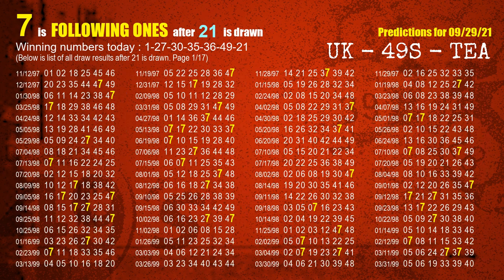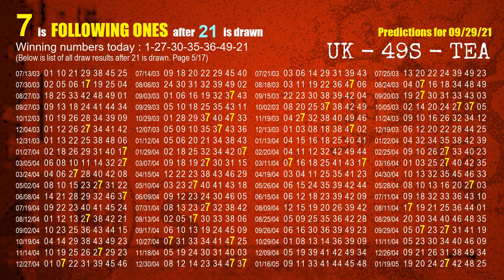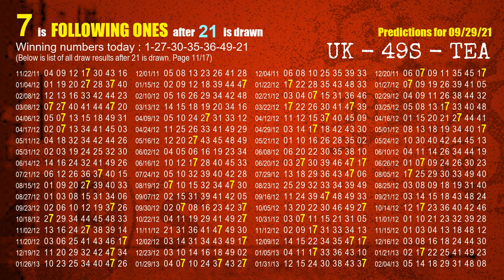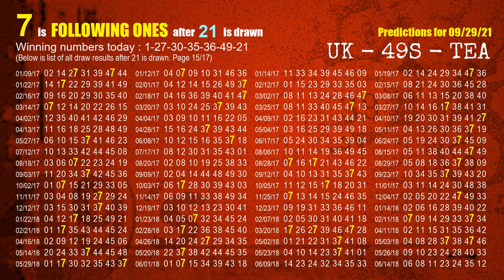The booster winning number is 21. The most frequently following units digit is 7 when 21 is the winning number in the last draw.